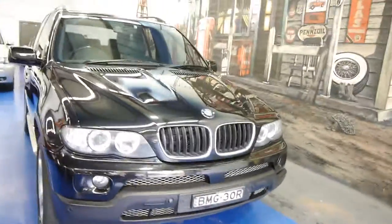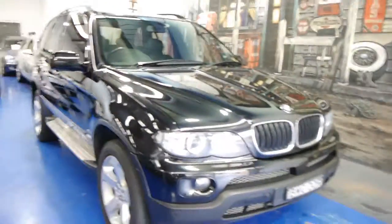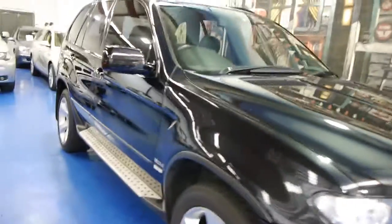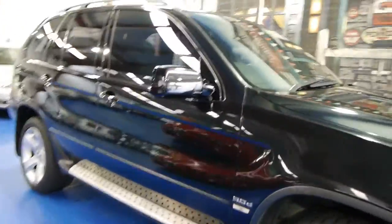So if you are looking for an X5, whether it's a petrol or a diesel, please come and have a look at this one and take it for a drive — it just drives beautifully. We're the Old Timer Centre, located in Marrickville.